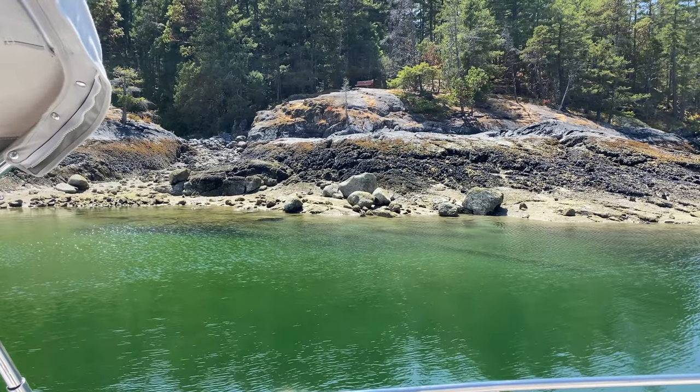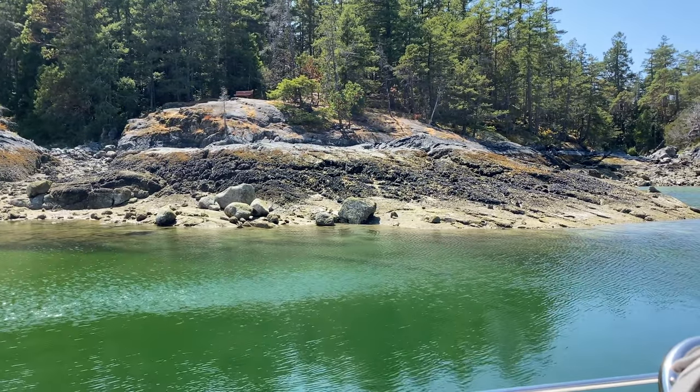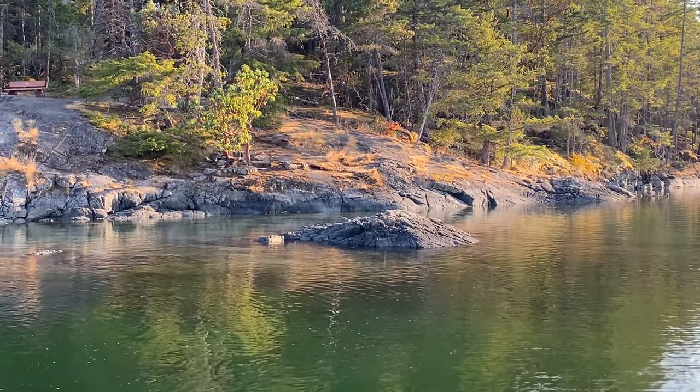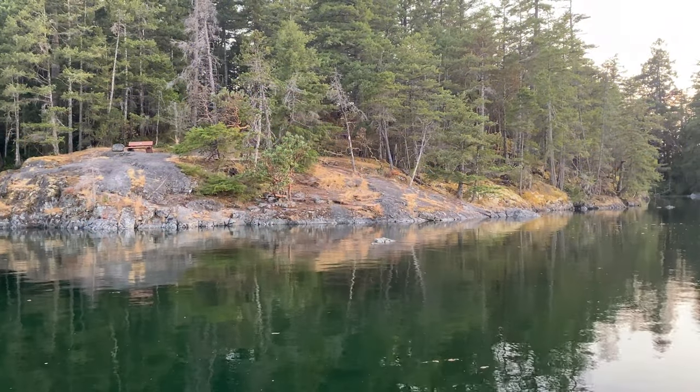At low tide you can totally see how exposed the rock is, and at high tide it's completely covered. That's a big tide.